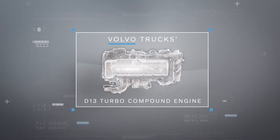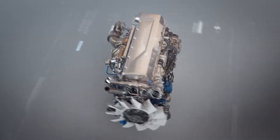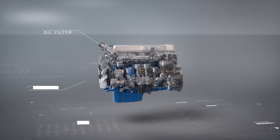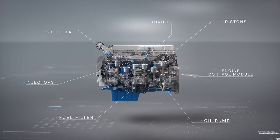Volvo Trucks' turbo compound engine, already one of the most fuel-efficient engines, is now even more efficient. This has been made possible through numerous small improvements and modifications across the whole engine.